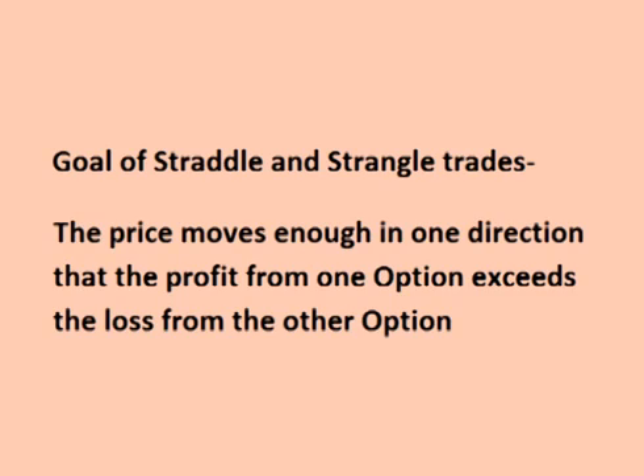At the time of making this video, GLD is currently $129.09 a share. Let's look at a long straddle and two long strangles that a trader could place on GLD using options that expire in about five weeks.